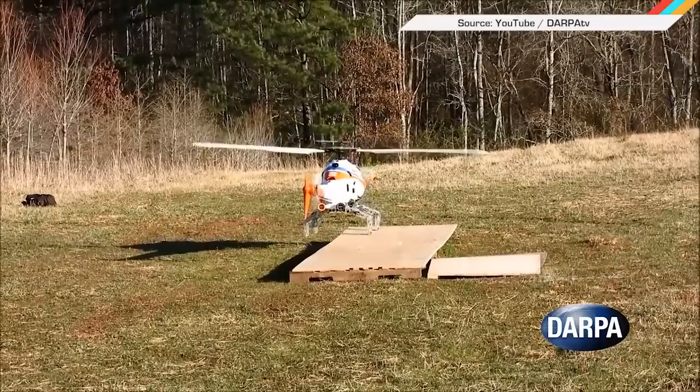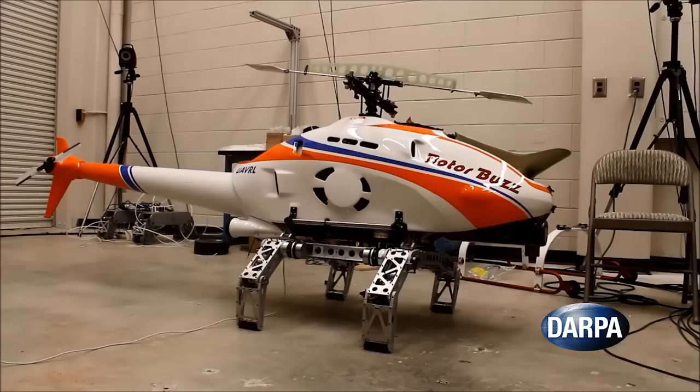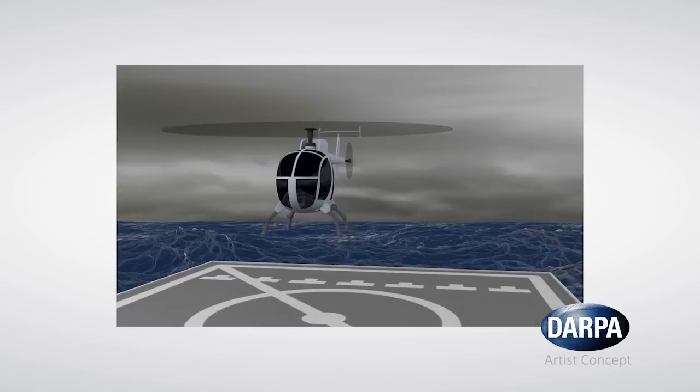Your favorite government agency, DARPA, may have an answer to landing helicopters in disaster areas – robotic landing gear. The new experimental folding legs are loaded with force-sensitive sensors in the feet. They can help pilots land on angled, irregular, and even moving surfaces.